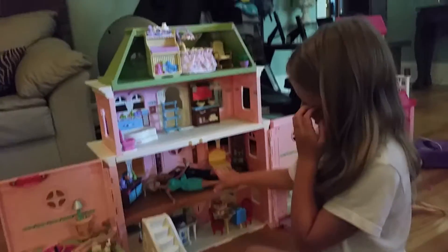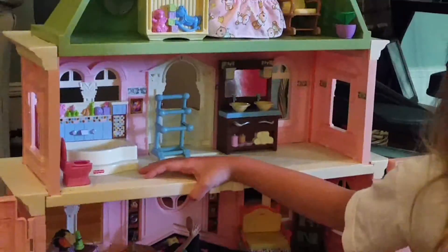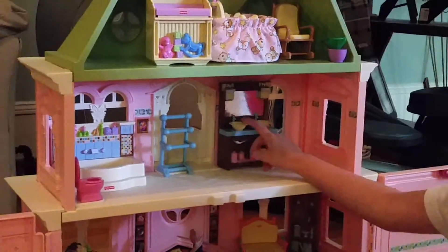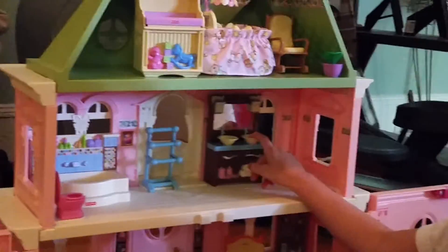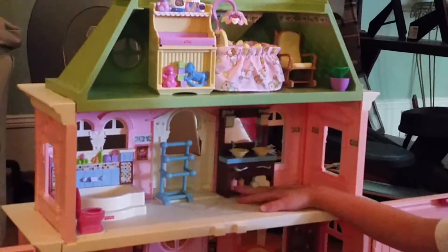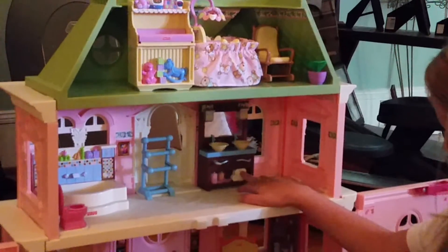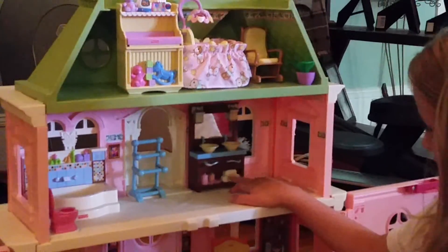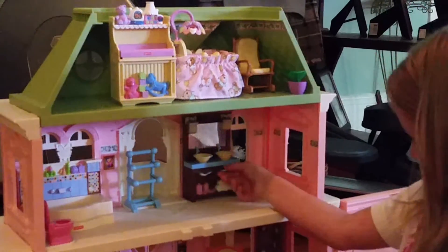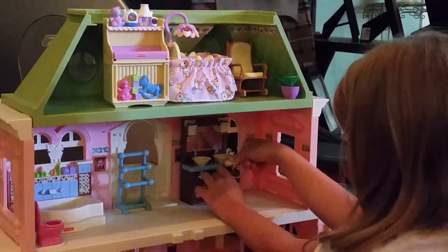And here is the bathroom. It has two sinks so two people can wash their hands at the same time. It has stuff like cotton balls and a straightener and towels, and these drawers open. Here's a blow dryer.